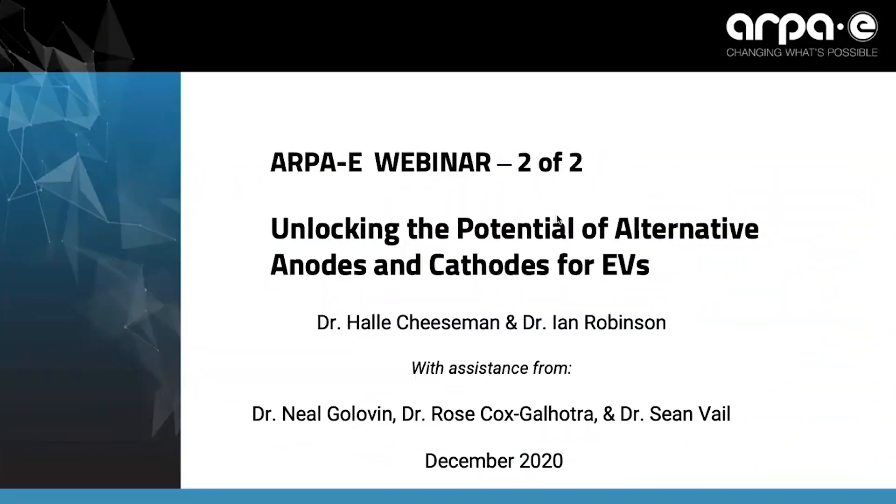Thank you, Ian. In addition to your help in preparing this webinar, I want to acknowledge the help given to us by our contractor support, specifically Dr. Neil Golovin, Dr. Rose Galhotra, and Dr. Sean Vale.